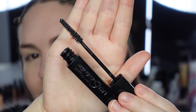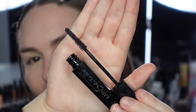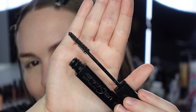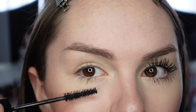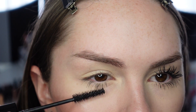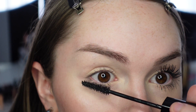Now moving on to the Maybelline Lash Stiletto on my right eye. Here's the wand — I thought it would be like the telescopic wand, but it has more of a spoolie-ish look. Starting on the lower lashes, I already prefer the size of this wand because it's not as big and easier to get in there. It's a pretty wet formula, though I'm already getting it on myself. I'm not sure how I feel about this wand.